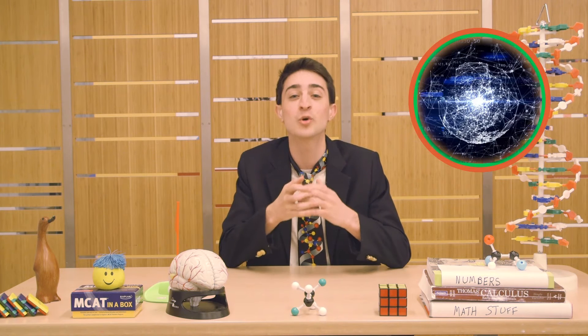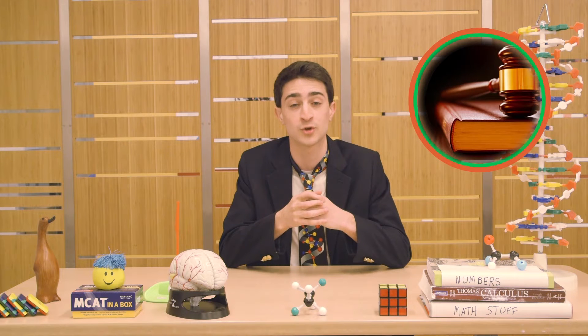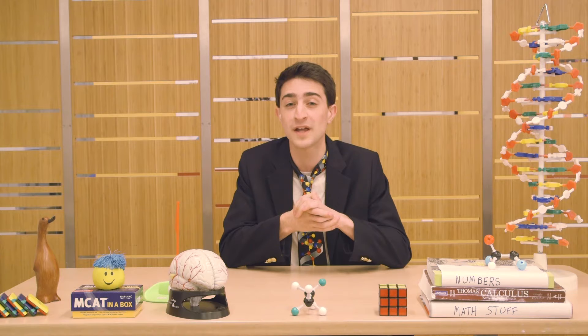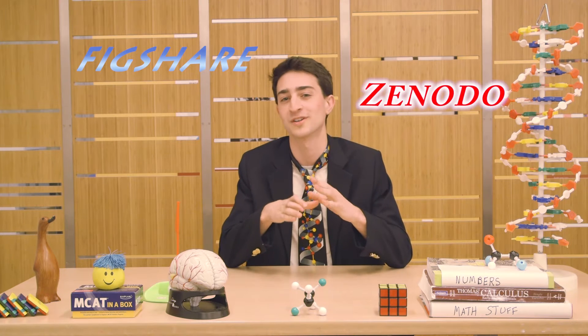With the internet making information so easy to access, there has been a huge push in the last 10 years to make science data available to everyone. In 2008, it became law that all journal articles associated with the National Institute of Health, or the NIH, be free to read. In 2011, a law was passed mandating that all federally funded science research data be made publicly available for anyone to view. Data can be made publicly available using something called a data repository. Some of the largest of these repositories have cool names like Figshare, Zenodo, or Dataverse.